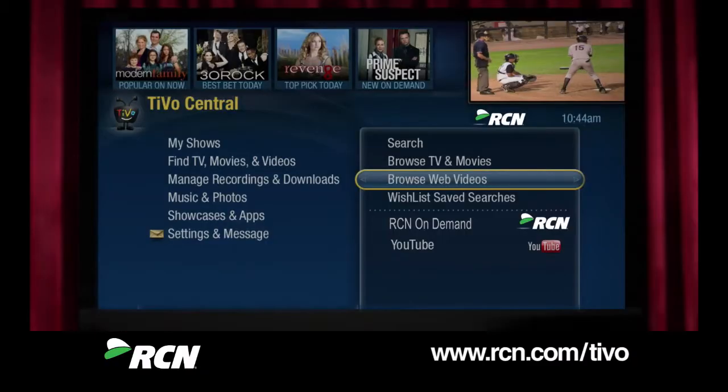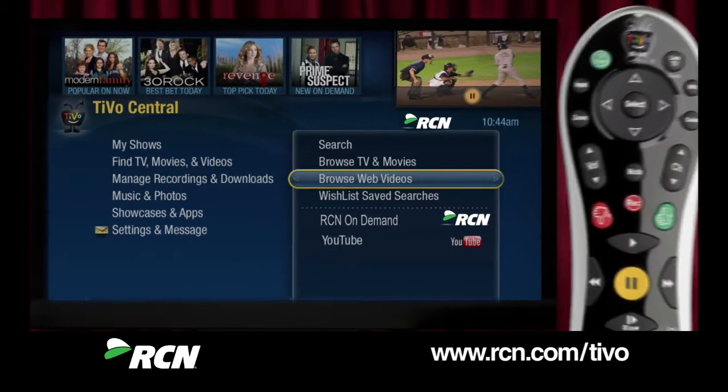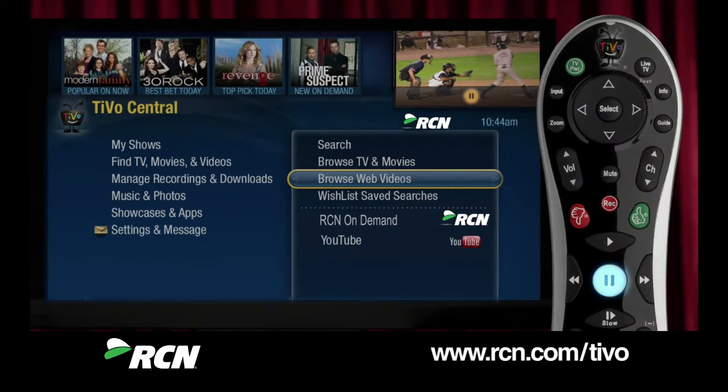When you go to most menus while watching a program, you'll see a live TV window in the upper right-hand corner showing the movie or TV show that's currently playing. Want to pause the action? Just hit pause, and when you're ready to continue, just press it again.